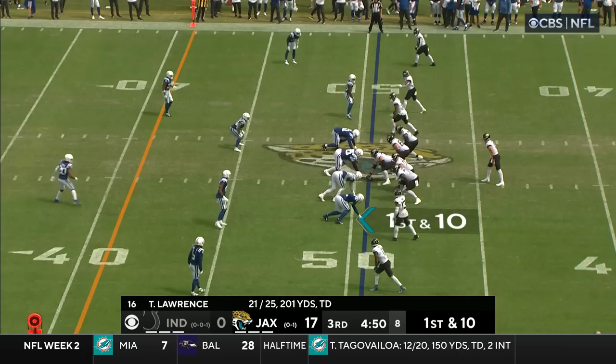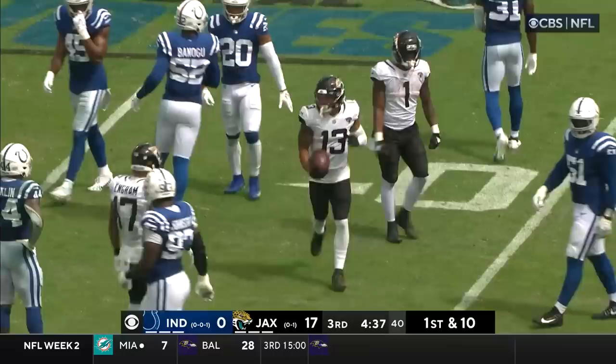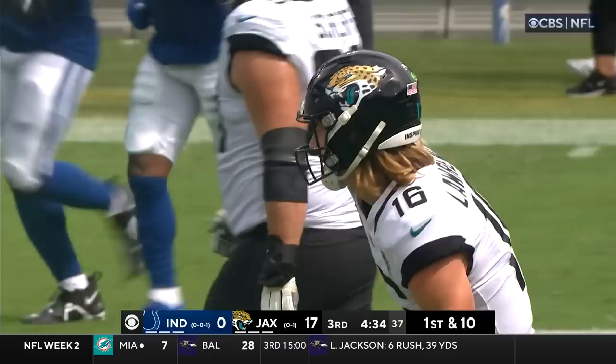Under five minutes to play, third quarter. Lawrence again underneath to Kirk. He had a linebacker and he's able to beat that linebacker inside the 30-yard line. E.J. Speed could not keep up — marked at the 29.